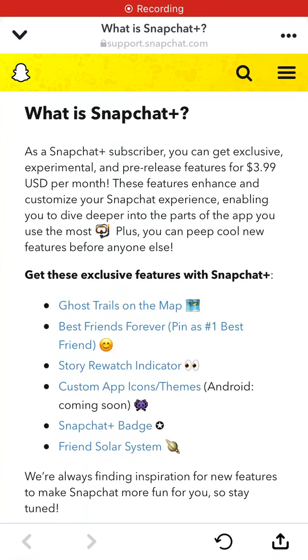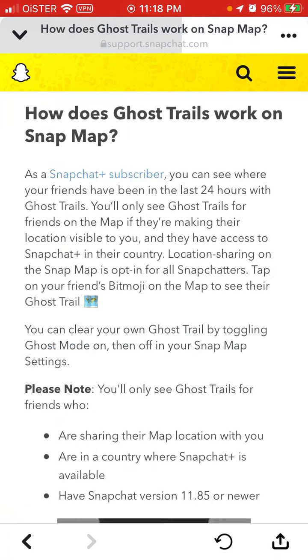Here is Snapchat Plus, and one of the features is called Ghost Trails. If you subscribe to Snapchat Plus for $3.99 per month, you will get this feature and you will see where your friends have been in the last 24 hours with Ghost Trails.